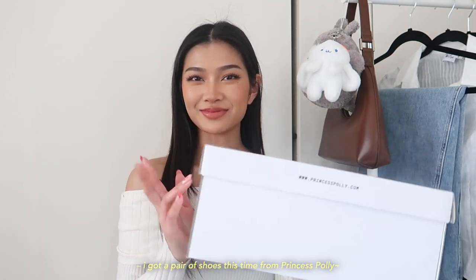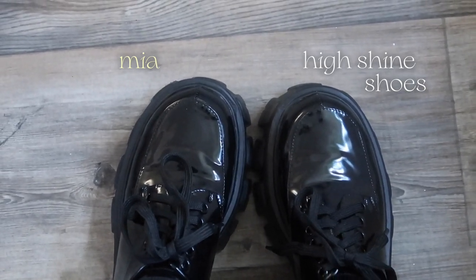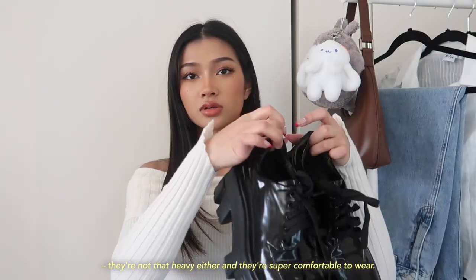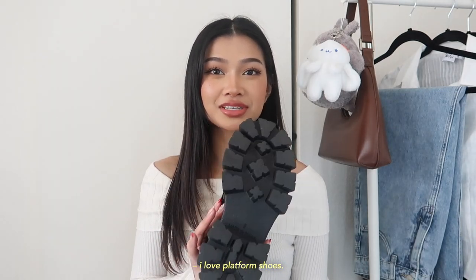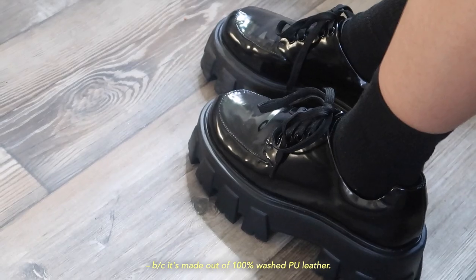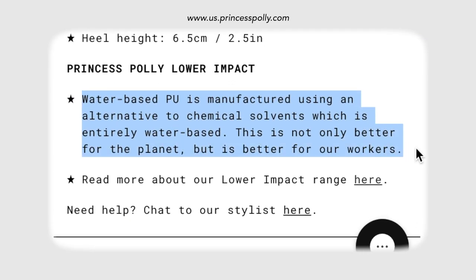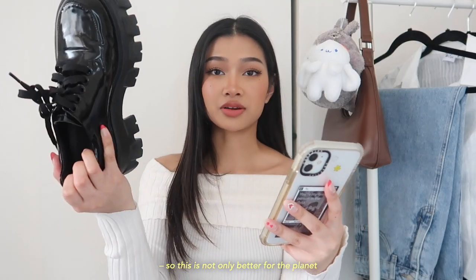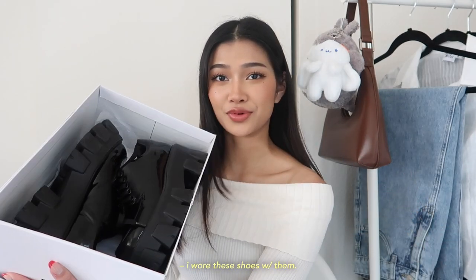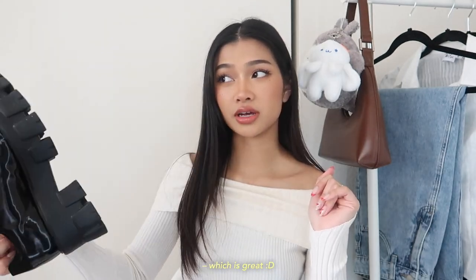I also got a pair of shoes from Princess Polly and these are probably my newest obsession — the Mia High Shine Shoes. They are platform shoes made of patent faux leather with padding on the ankle. They're not heavy at all and they're super comfortable. They give such a dark academia aesthetic. These shoes are part of Princess Polly's lower impact line, made out of 100% washed PU leather — a water-based PU leather manufactured using an alternative to chemical solvents, which is better for the planet and for their workers. I wore these shoes with most of the outfits.